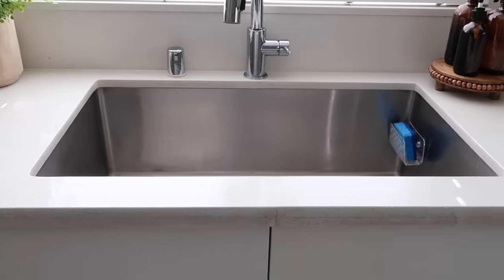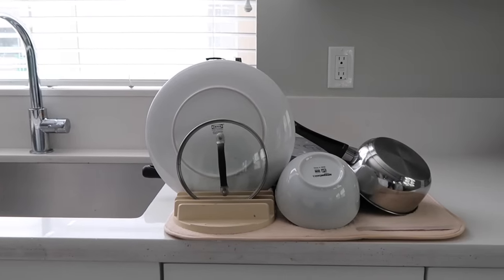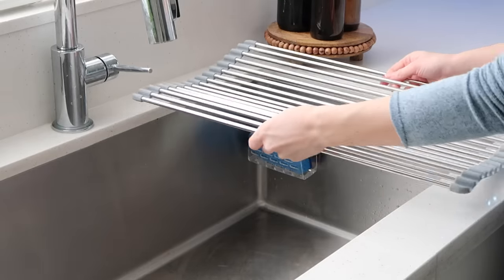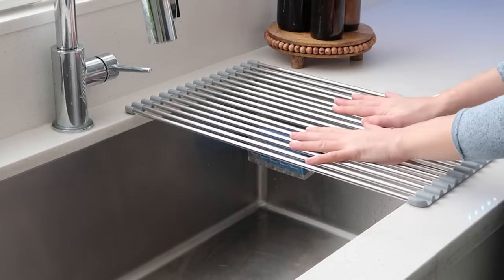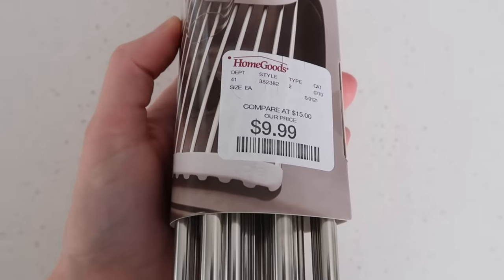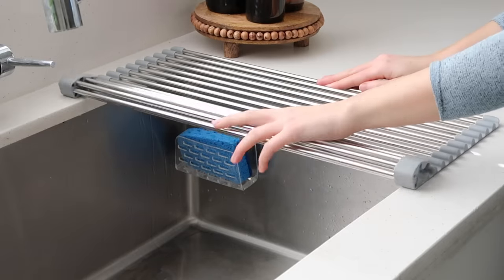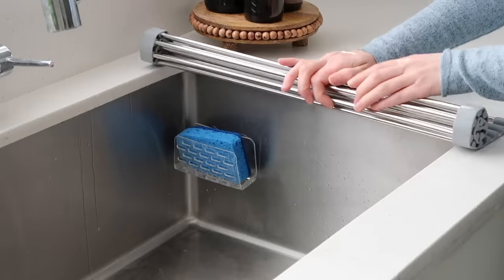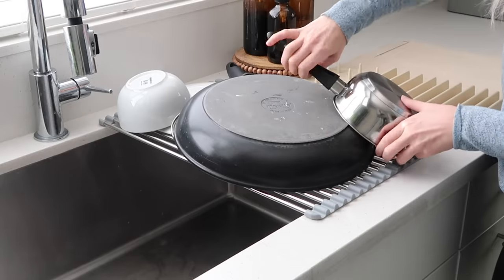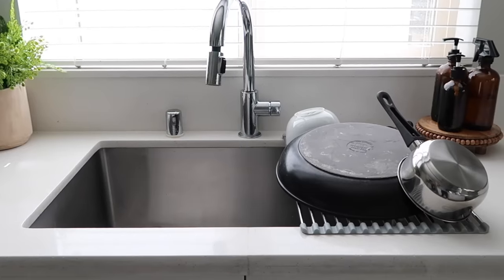The countertops are very valuable real estate when it comes to kitchen space, but a lot of the time they end up getting filled up with drying dishes on your little rack, just taking up valuable space. So if you can get a rack like this to hang right over top of your kitchen sink, you will save so much more countertop space. This is a simple rollout rack I found at Home Goods. You can use it to prep your food or as a drying rack for your dishes. It's super sturdy with a rubber pad on either end so it doesn't move around.